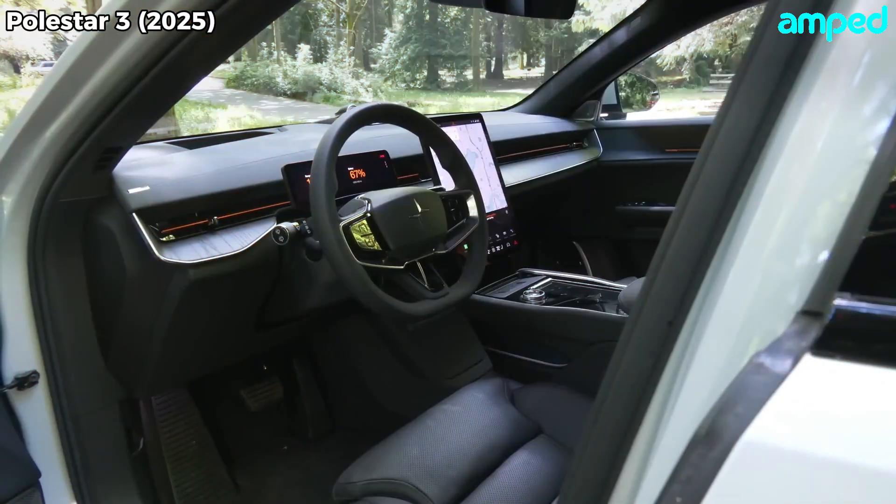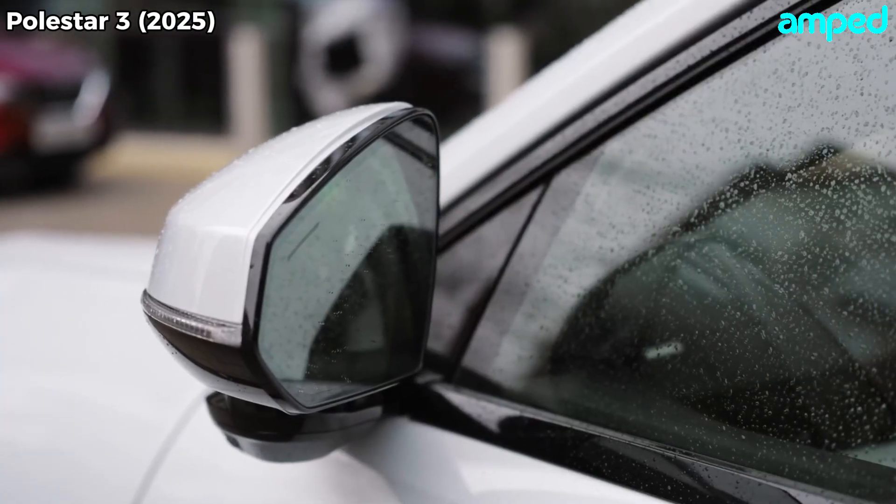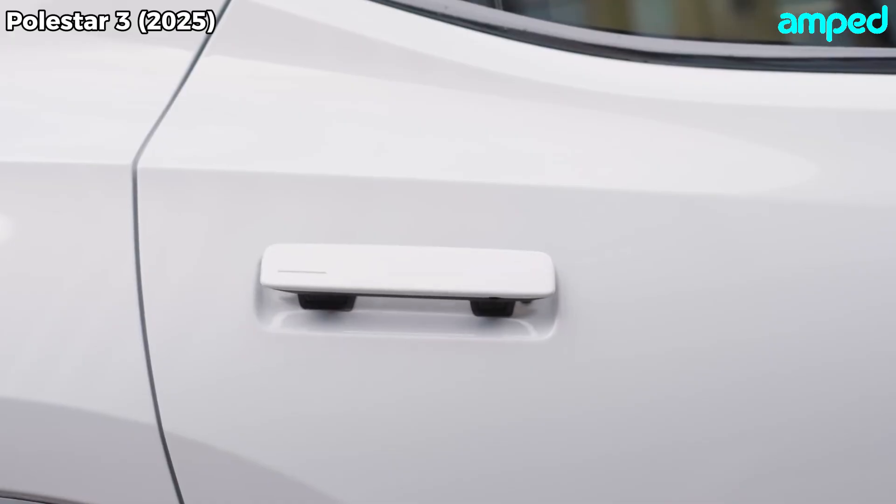Right away, you notice that Scandinavian minimalism meets athletic stance. With its sculpted fenders, slim headlights, and full-width DRL bar in back, the Polestar 3 looks both elegant and purposeful.